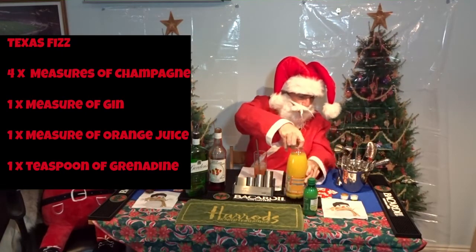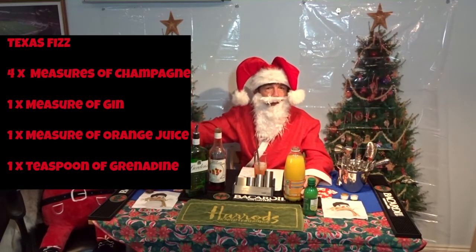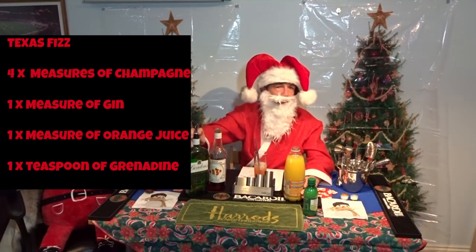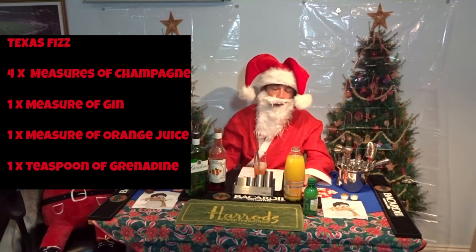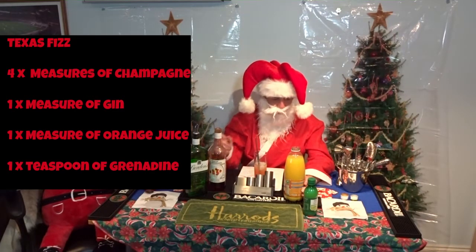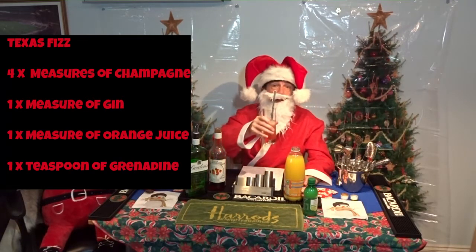So that is a Texas fizz. We have in a Texas fizz four measures of champagne or Prosecco, one measure of gin, one measure of orange juice and a teaspoon of grenadine. That just really gives it a sort of pink colour. Anyway, Texas fizz — cheers!